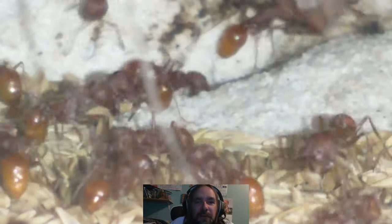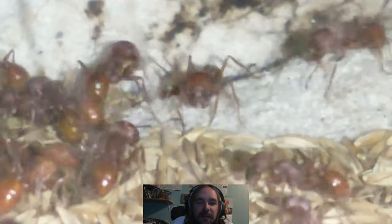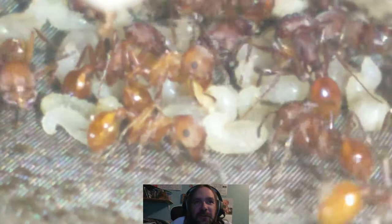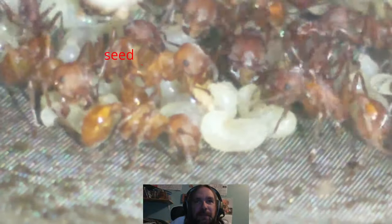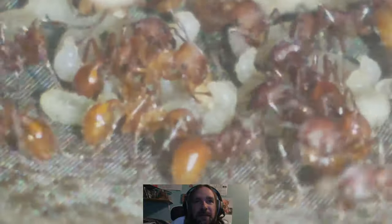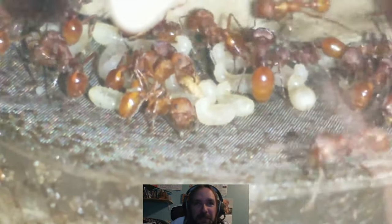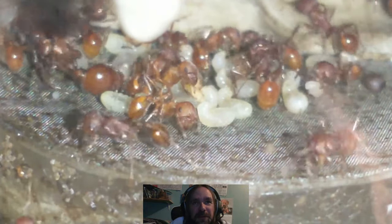Tonight I thought we would watch this harvester ant colony together. Let's see what's going on right now — they still have a really nice group of eggs. If you look real close you can see one feeding a seed to one of the larvae right there. I love how they can chew through the seed shells and open them up like it's a sunflower seed. Yeah, there's the queen right there.